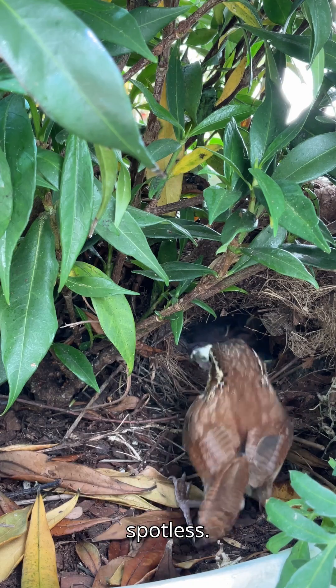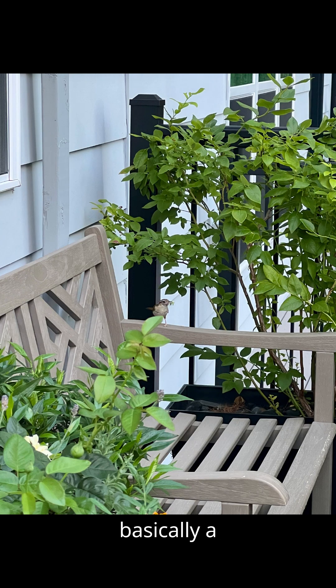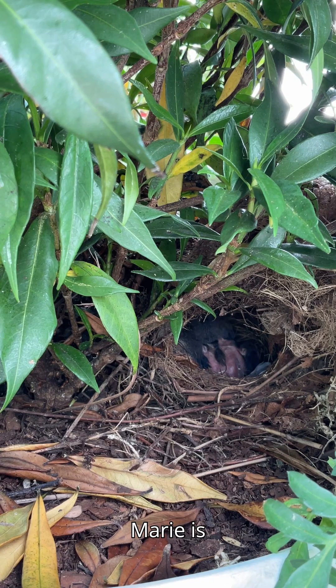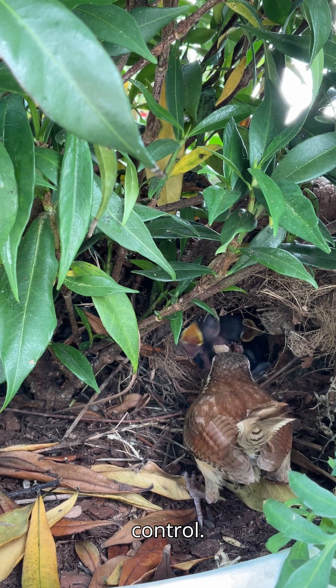The nest is spotless, and if you've been keeping track of the menu, it's basically a hit list of garden pests: caterpillars, crickets, snails, flies, grasshoppers, beetles, and even the occasional spider. If your yard is full of what Marie is serving, then maybe Carolina Wrens might be your best pest control.